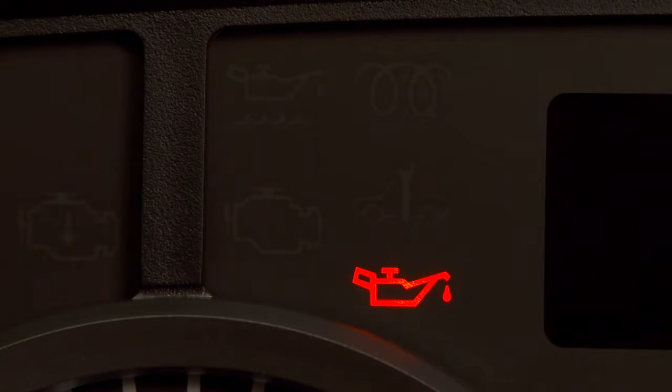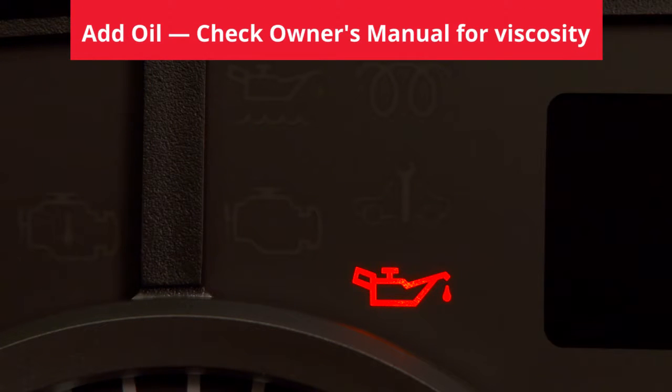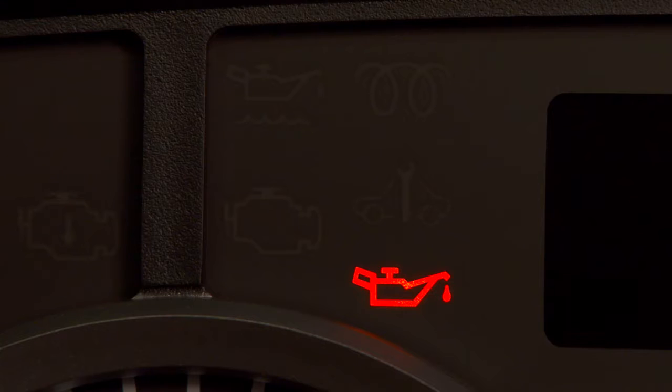If the oil pressure light illuminates, it means your oil is too low. Check the oil level on the dipstick. If the light comes on while the engine is running, you will also hear an audible warning tone. Stop the vehicle immediately and call for service.